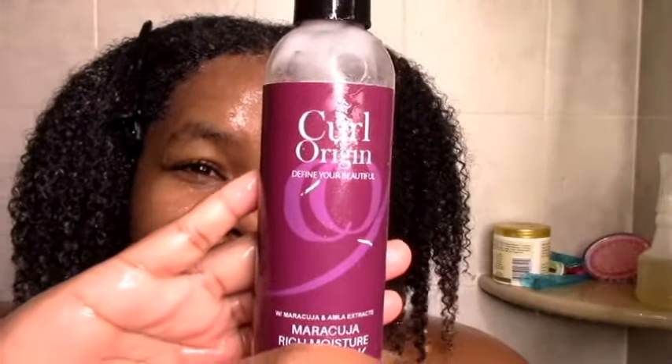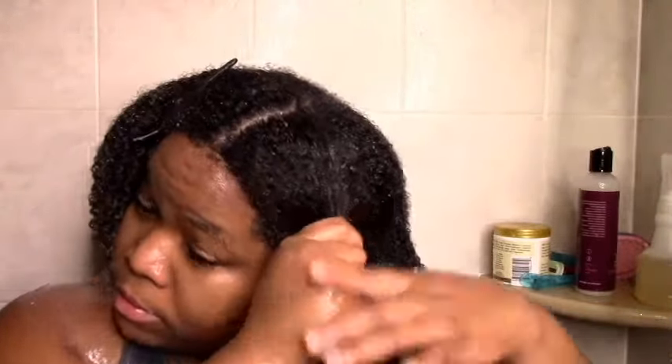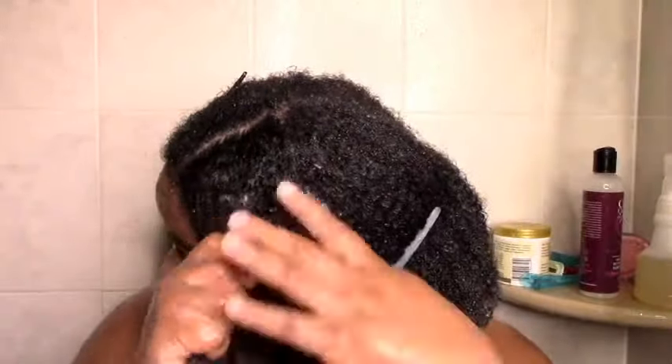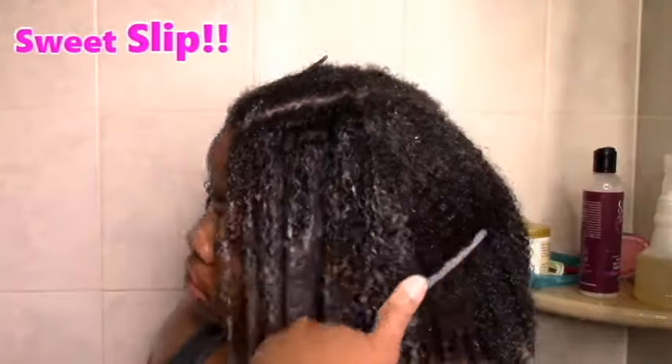Then I apply the leave-in and the styler. This is my hair — just with the deep conditioner rinsed — and I'm going to apply the leave-in conditioner, which I also loved. I think it's great for winter because it's super moisturizing, rich and creamy, and smells great. I rake, squish, squeeze, etc., until it's all worked in. You can see the definition — it's moisturized — and I was just so happy with the performance. After that, I apply my styler and that's it.